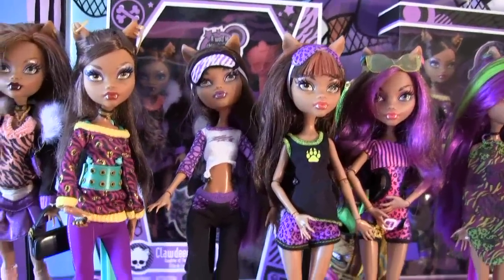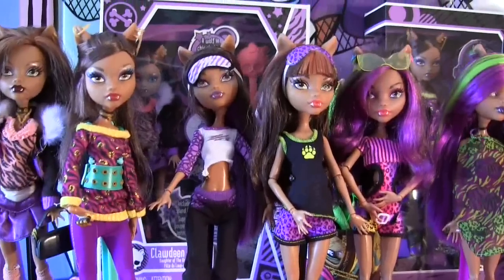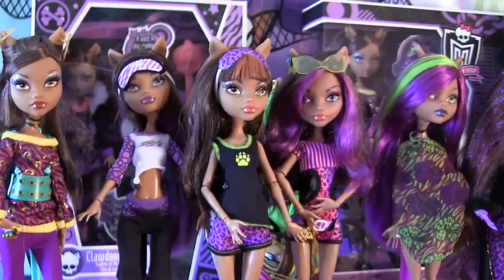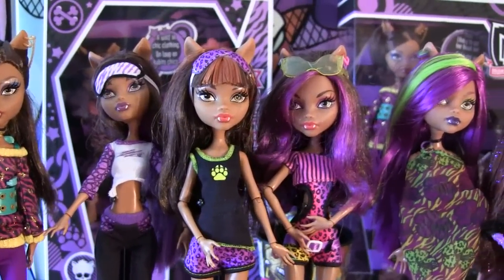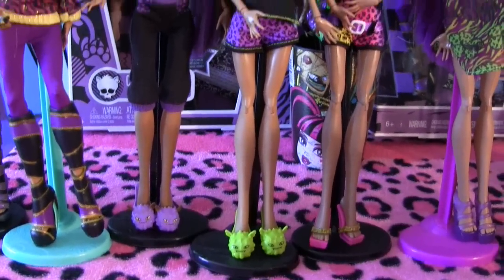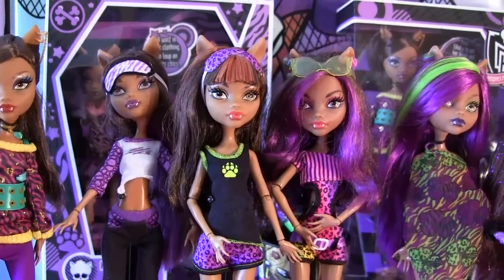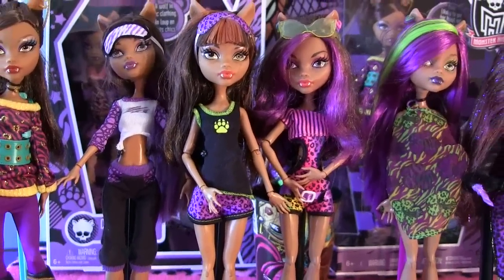This is Clawdeen Wolf Dead Tired Wave 1. She comes with the bed and you can't buy her separately. So here is Clawdeen Wolf Wave 2 Dead Tired. She's a lot brighter than the other one and she's super cute.